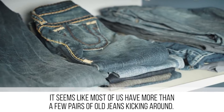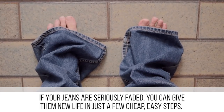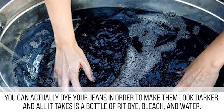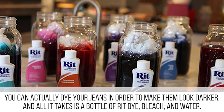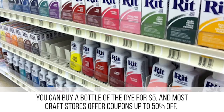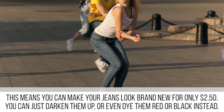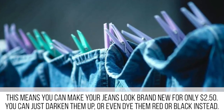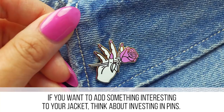It seems like most of us have more than a few pairs of old jeans kicking around. If your jeans are seriously faded, you can give them new life in just a few cheap, easy steps. You can actually dye your jeans to make them look darker — all it takes is a bottle of Rit dye, bleach, and water. You can buy a bottle of dye for five dollars, and most craft stores offer coupons up to 50% off, meaning you can make your jeans look brand new for only two dollars and fifty cents. You can darken them up or even dye them red or black.